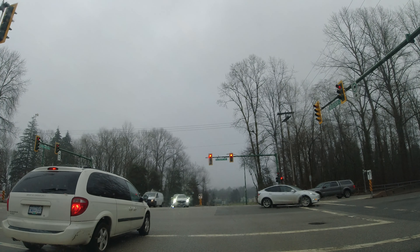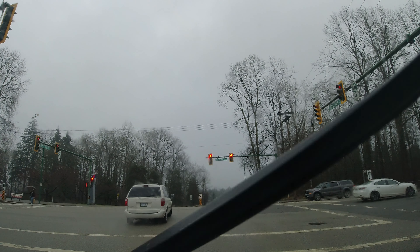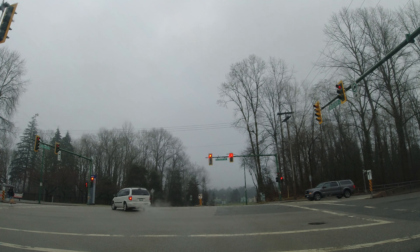Why are we running red lights? You do not turn left on a red light - it's just not how it works, especially with a pedestrian crossing in this situation.